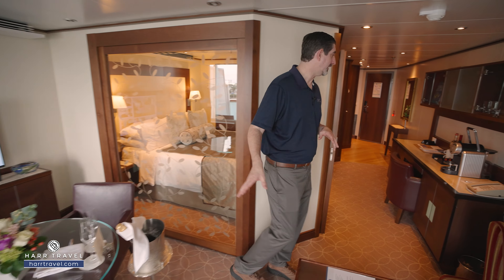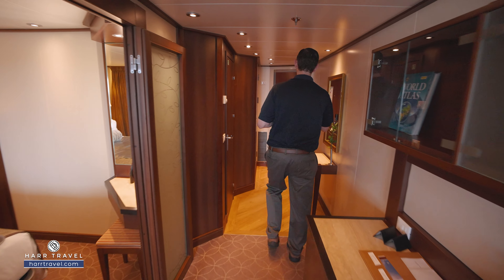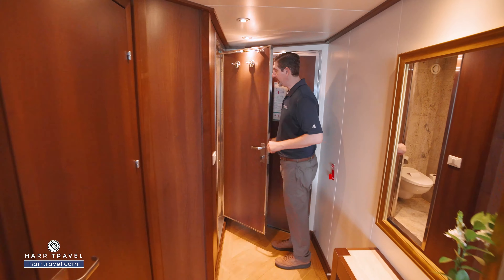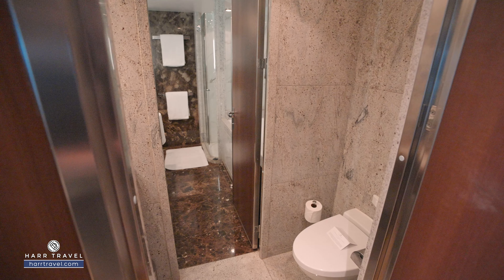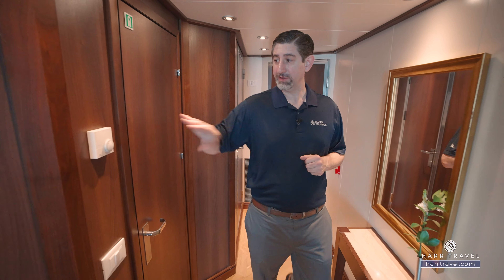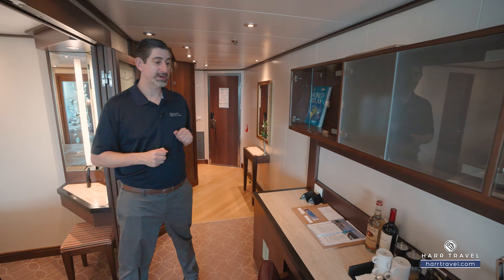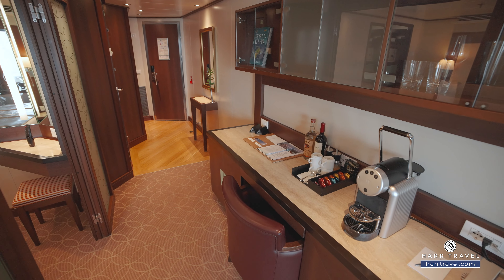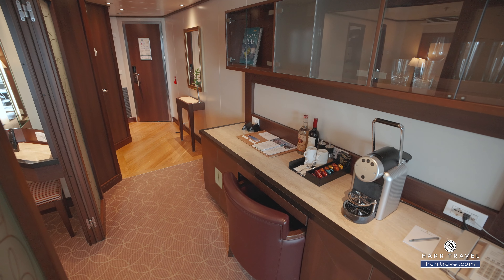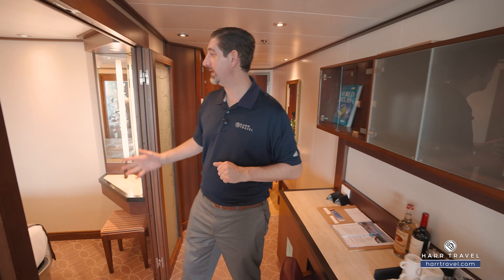Now let's tour this beautiful suite. Upon entry, you'll have bubbly on ice. From the entryway area, you can see there's a door just to the right-hand side. When I open that up, you'll find the water closet — there's a separate entry from the main bathroom. Continuing in, you've got your temperature controls, and then a really nice large writing desk that can double as a vanity. You've got a mini fridge underneath, your Nespresso maker, and all of your cutlery and stemware because you can dine right in your suite. You'll have a full-size liquor amenity as well.